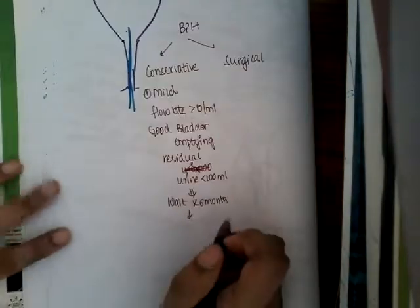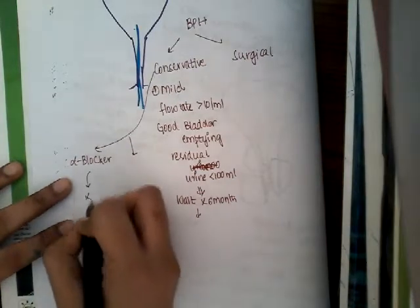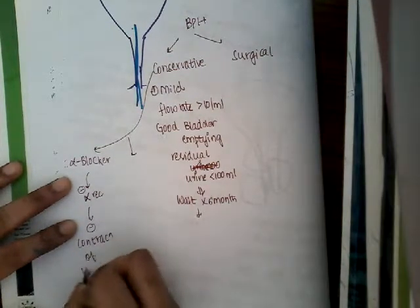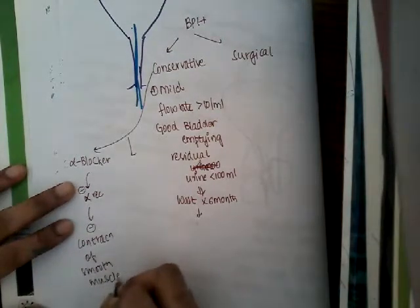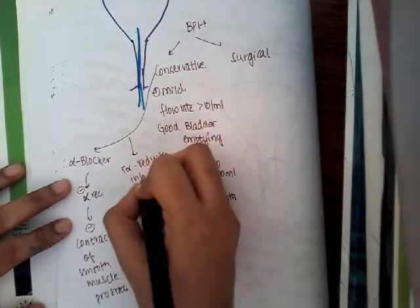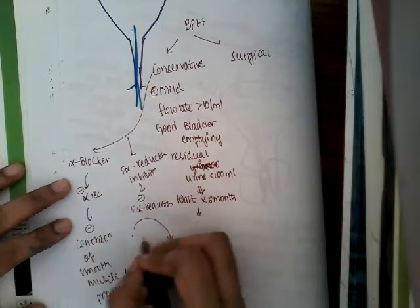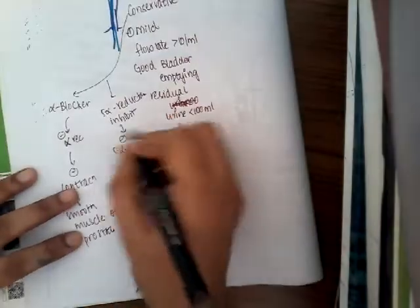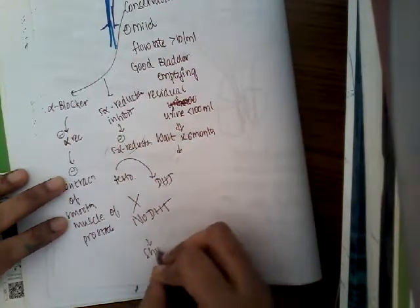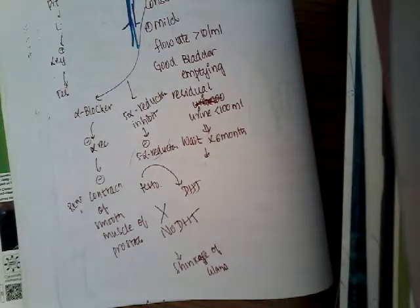While waiting for six months, we can start the patient on drugs. Two drugs are used. First, alpha blockers — these block alpha receptors and inhibit contraction of smooth muscle of the prostate. Second, five-alpha reductase inhibitors — these inhibit the enzyme five-alpha reductase, which normally converts testosterone to dihydrotestosterone. When this enzyme is inhibited, there is no conversion to dihydrotestosterone, resulting in shrinkage of the gland.